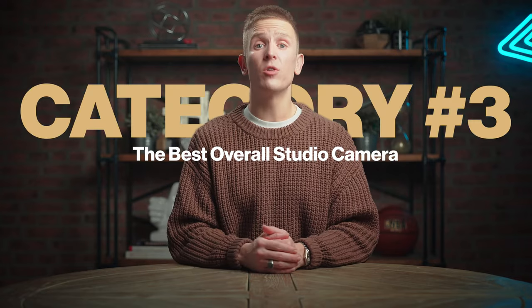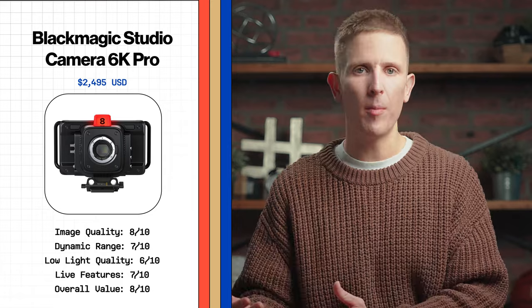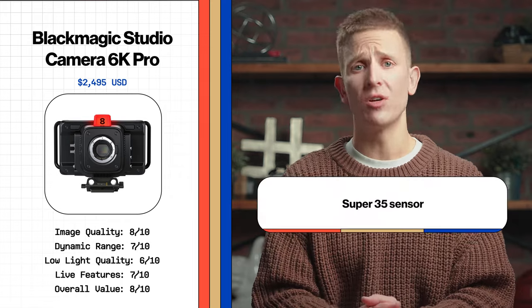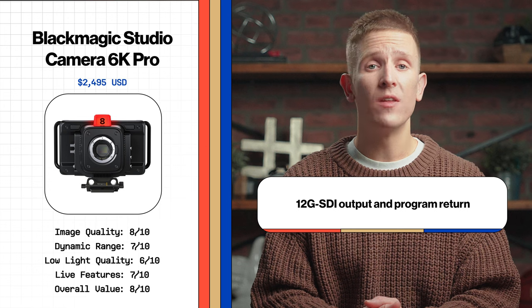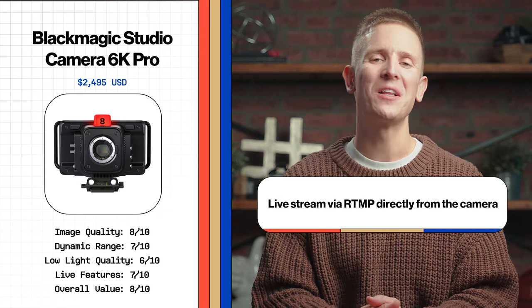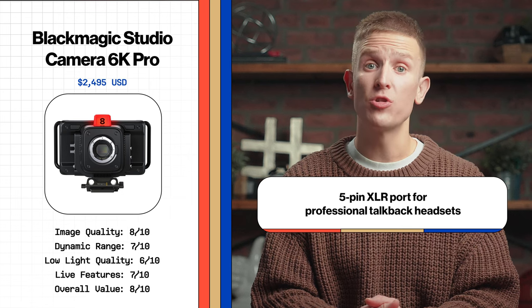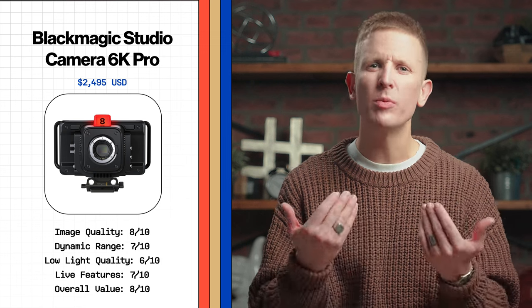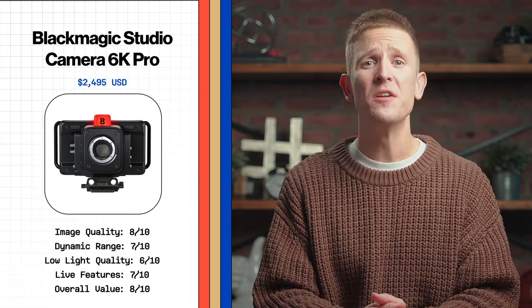The best overall studio camera for churches in 2024 is the Blackmagic Studio Camera 6K Pro. Blackmagic essentially took cues from their wildly popular Pocket Cinema Cameras and repackaged them into a form factor better suited for live production. It features a Super 35 sensor, active EF lens mount, 12G-SDI output and program return, ability to record to external USB-C drives, record in 6K up to 50 frames per second, live stream via RTMP directly from the camera, built-in ND filters, a five-pin XLR port for professional talkback headsets, and much more. The built-in live streaming feature is a great solution for getting single-camera setups online easily and efficiently.